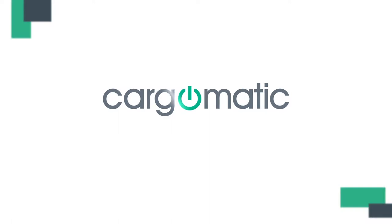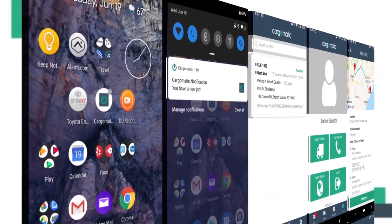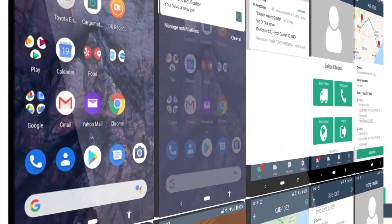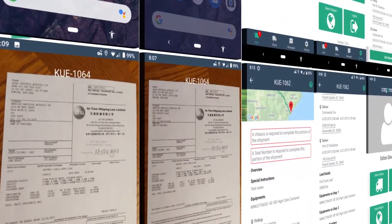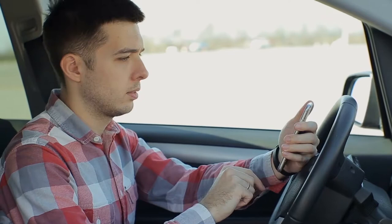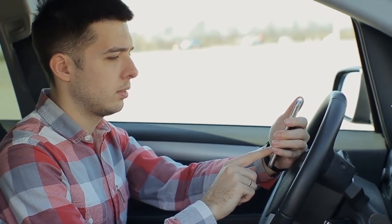Welcome to Cargomatic. Cargomatic lives at the intersection of technology and logistics. We are excited to walk you through several new drayage features we've added to the Cargomatic mobile app. As always, you can instantly access and manage your jobs all through your mobile device. We've just made it better. Let's get started.